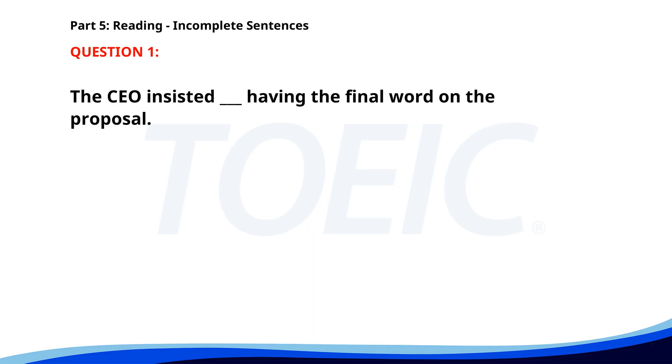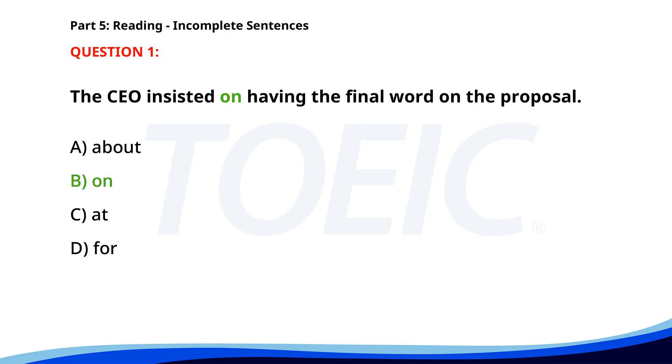Number 1. The CEO insisted ___ having the final word on the proposal. A. About. B. On. C. At. D. For. The correct answer is B: On.